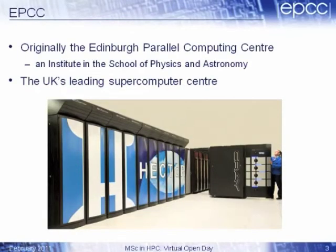So EPCC — originally we started out as the Edinburgh Parallel Computing Centre, which is a fairly self-explanatory name. I will explain what parallel computing is later on, but nowadays we're just called EPCC. We're an institute in the School of Physics and Astronomy, which is part of the University of Edinburgh. So the MSC is awarded by the University of Edinburgh, and EPCC is one of the institutes within the university.